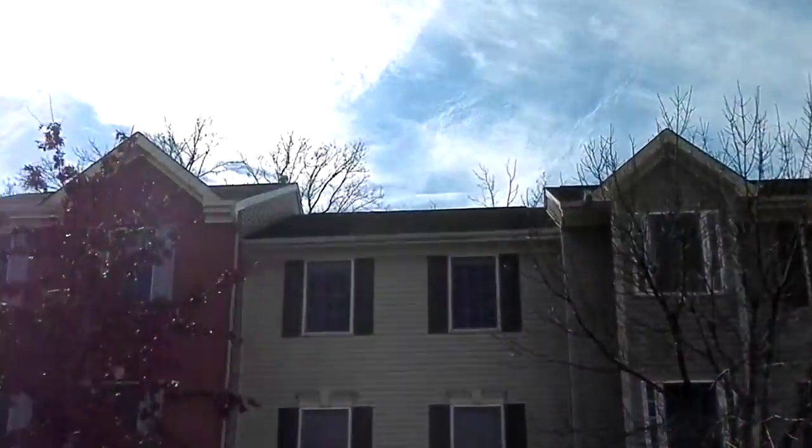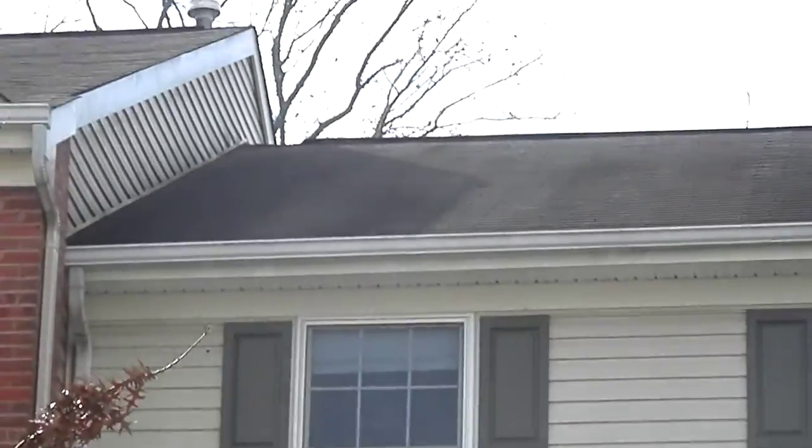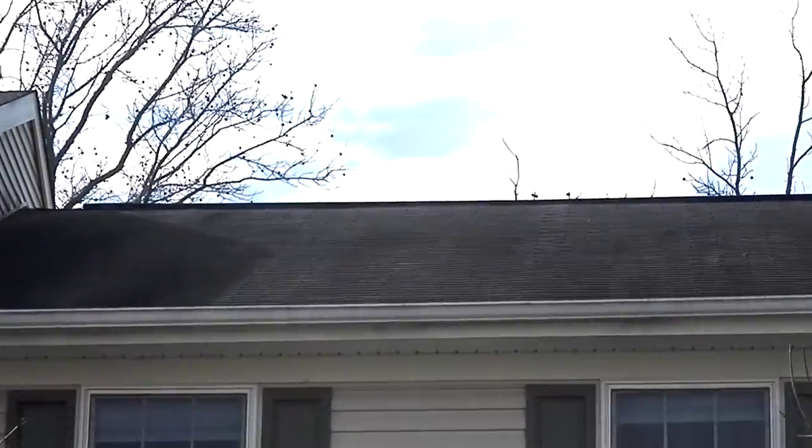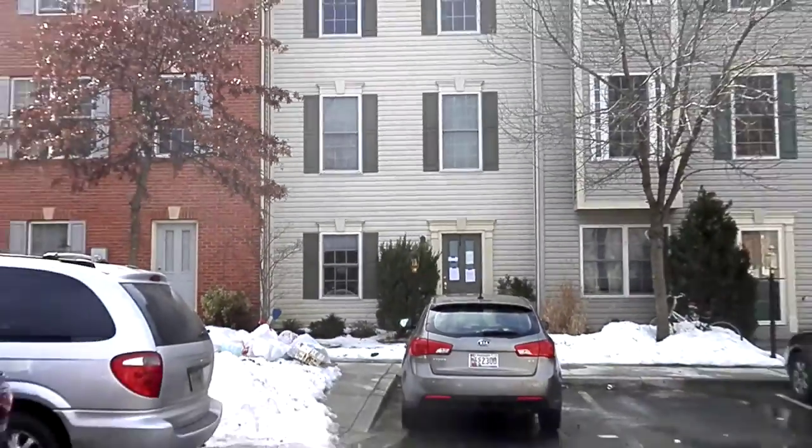The roof doesn't look in bad condition, though I couldn't quite see the back part of the roof. This doesn't look bad at all — quite a nice area.